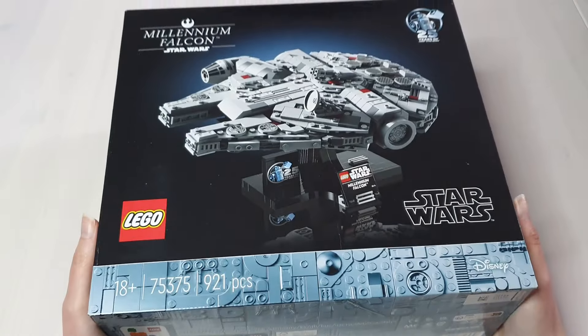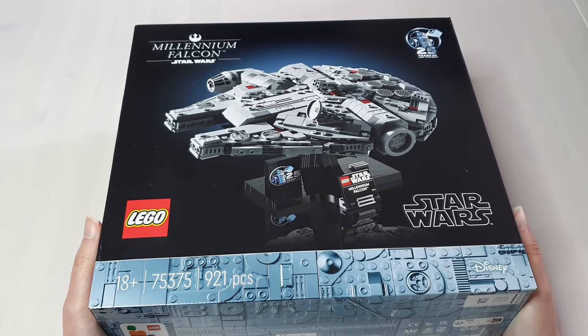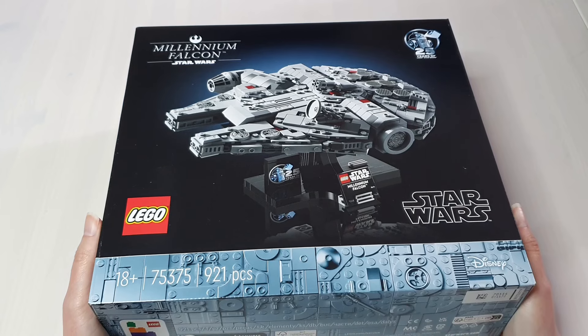The next set I've been waiting several months to buy — it's the micro-sized Millennium Falcon. It's such a nice size and a good price. There's one more set I got. I did say in a past video I was going to get this, but I was going to wait for a sale. I didn't wait.